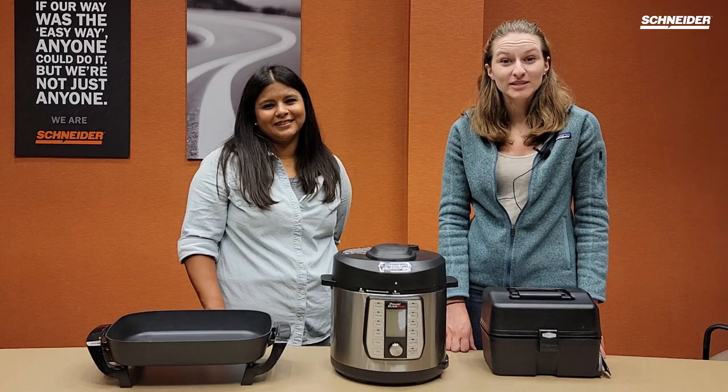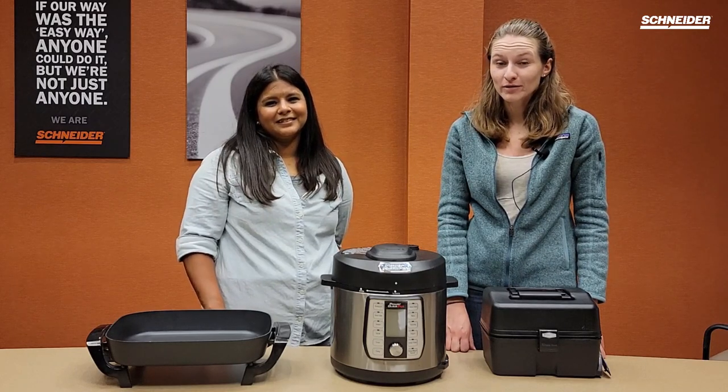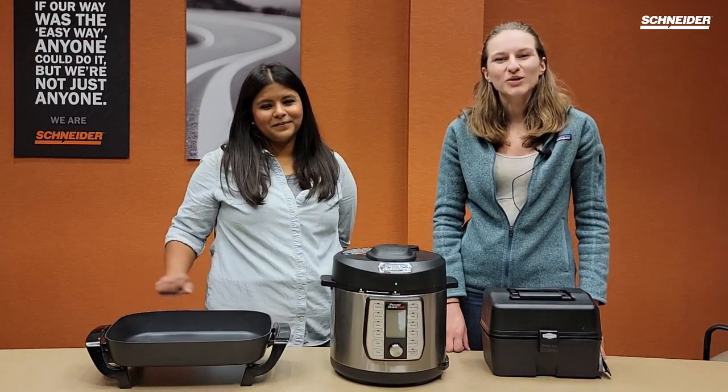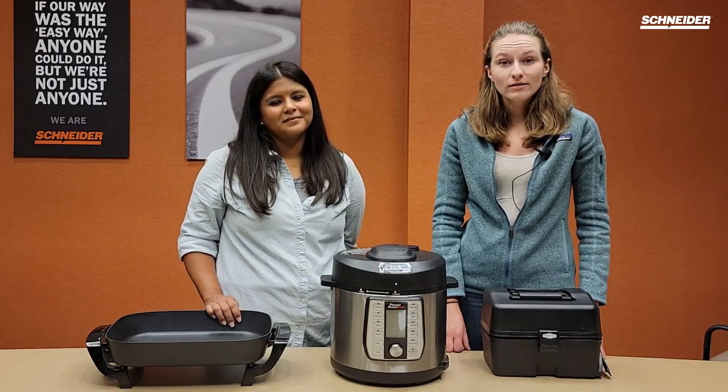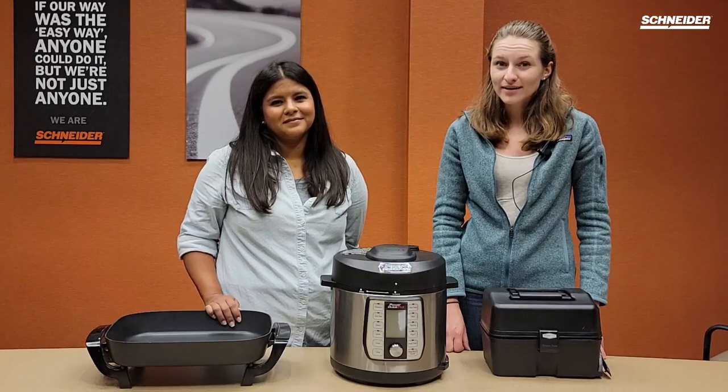Hello, we're excited to share with you today our favorite pieces of cooking equipment for truck drivers. These are a great way to expand your cooking capabilities while on the road, and we'll start off today by showing you a few of our favorite appliances.